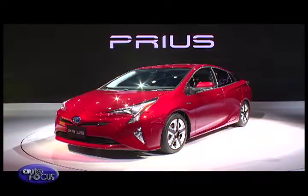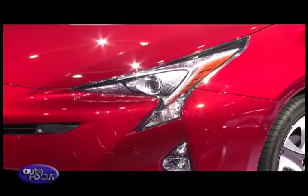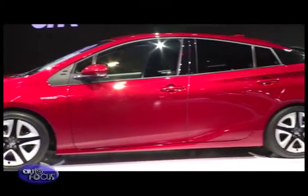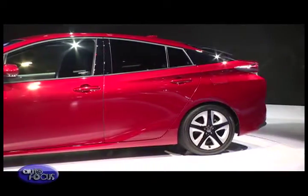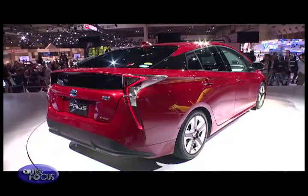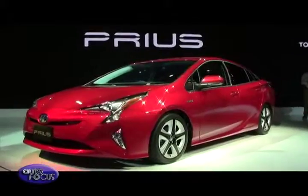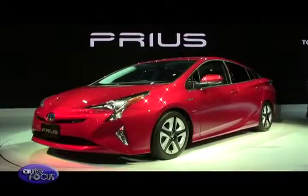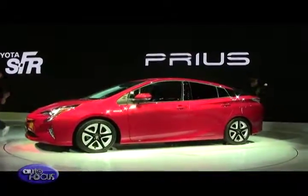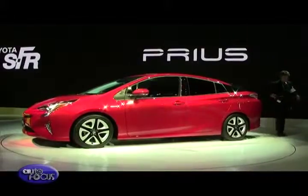The all-new Prius, designed and built following the Toyota New Global Architecture, or TNGA, is a concept car just one short step away from being a production vehicle. This fourth-generation Prius has an entirely new platform, a hybrid engine with smaller major components achieving 40% thermal efficiency, boosting fuel economy, and a stiffer chassis. A more exciting exterior design matches the improved handling and dynamic performance that heightens driving enjoyment.